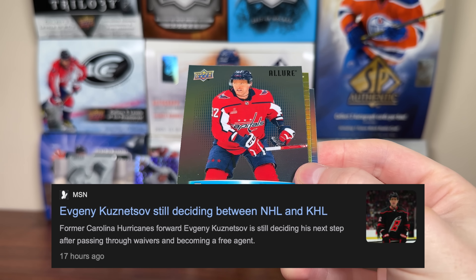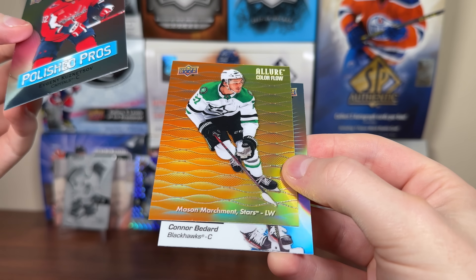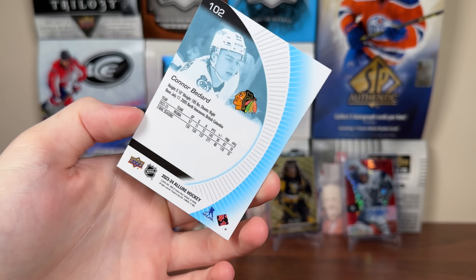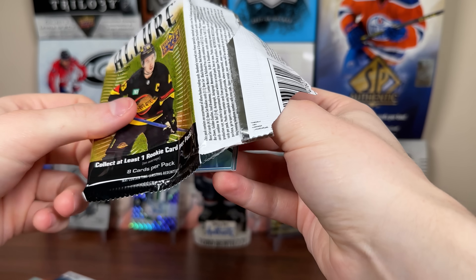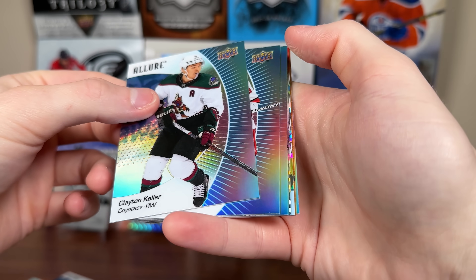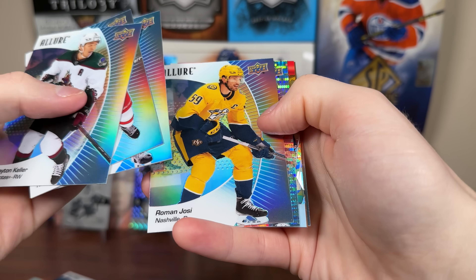Evgeny Kuznetsov — is he going to sign to the KHL? I'm pretty sure he's still a free agent. He could sign to an NHL team still. Then we have a color flow of Mason Marchment. And a Conor Bedard base rookie. So dang — just a base rookie there. Hopefully get a nice parallel of him; I have 20 boxes to open. Base rookie Bedard — probably going to be like a $20 card in a couple of weeks. I'm extremely slow to sell stuff, so probably not going to jump on that.